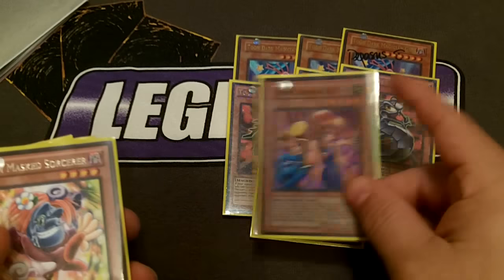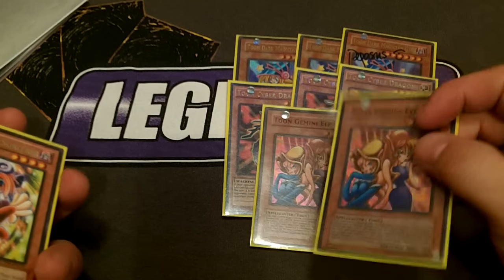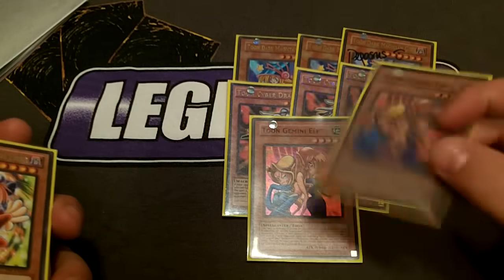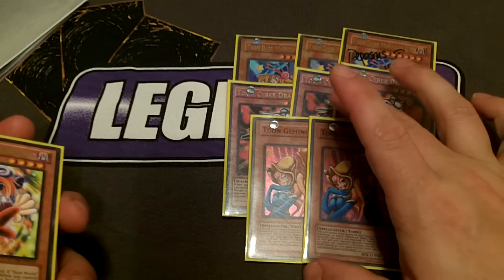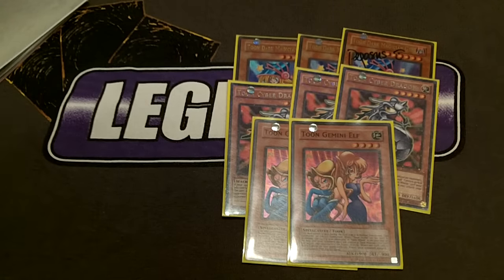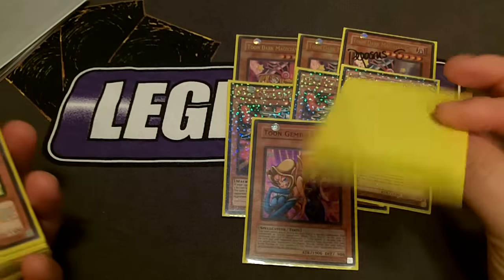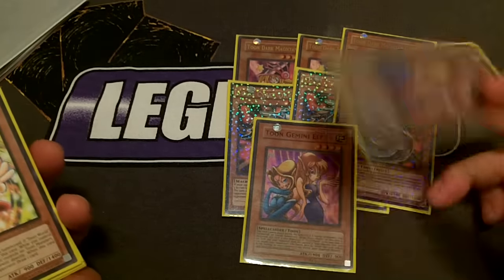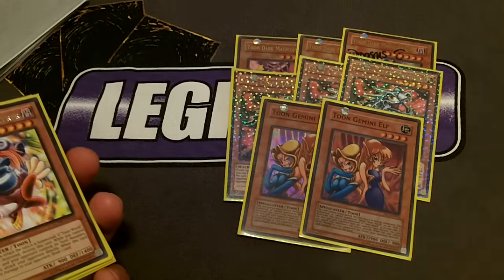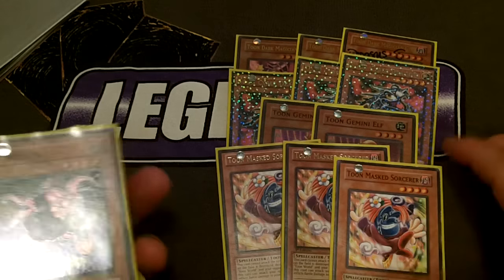Next I play two Toon Gemini Elf. They do not get to attack the turn they are summoned, and when they deal damage I get to take a card from my opponent's hand. As good as that sounds, it's not always great — if I dump a Nekroz monster they can cycle it back, or it's a Shaddoll or Burning Abyss monster that triggers their effects and starts to wreck me. Still a good effect nonetheless.